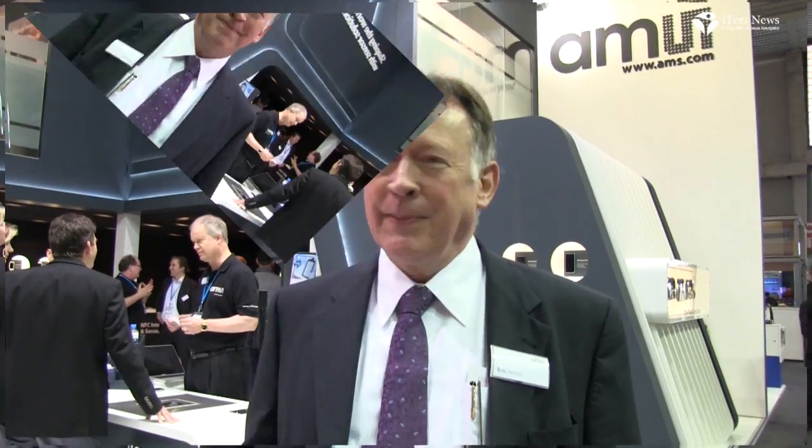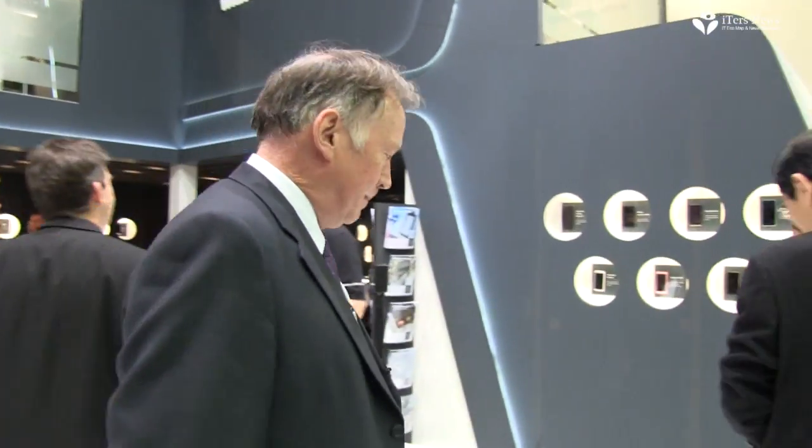Hello, my name is Eric Janssen. I'm pleased to welcome you to the AMS booth here at the Mobile World Congress in Barcelona, Spain. Today we're going to show you a number of sensor demos, starting over here with our gesture solution.